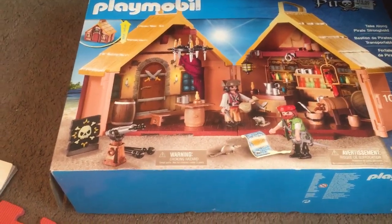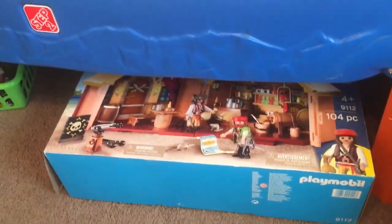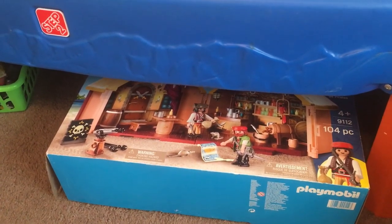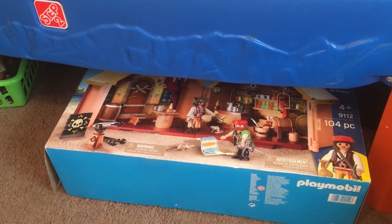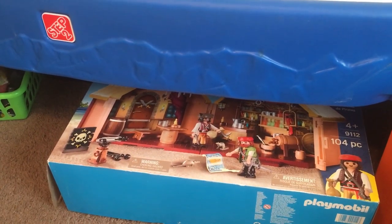We got this from Walmart in the clearance section and it's a Playmobil pirate set. We have not put this together yet — we're gonna wait till a rainy day when we're bored. We've also got quite a few Lego sets that we've gotten over the years, found them cheap or someone gave them to us, and we're saving those for rainy days too.